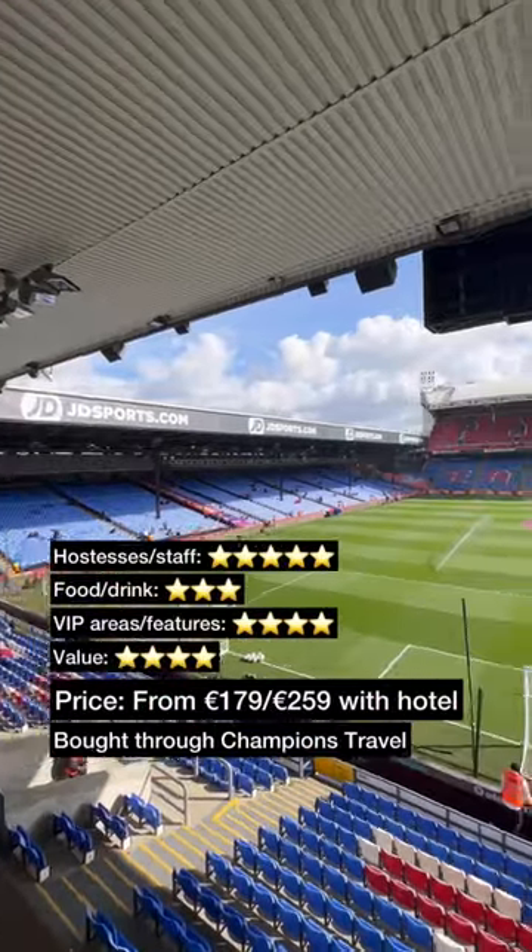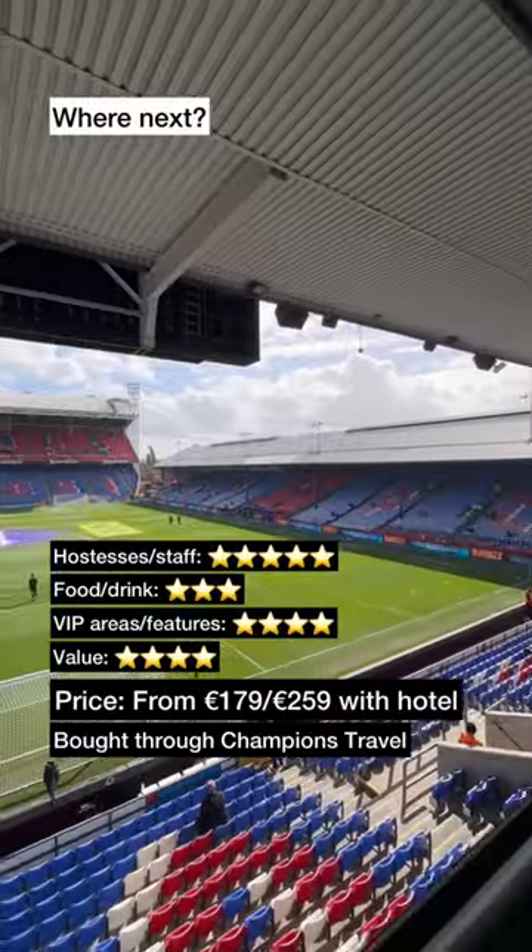Tickets are from 179 euros through Champions Travel. Where should we go for the next padded seat?